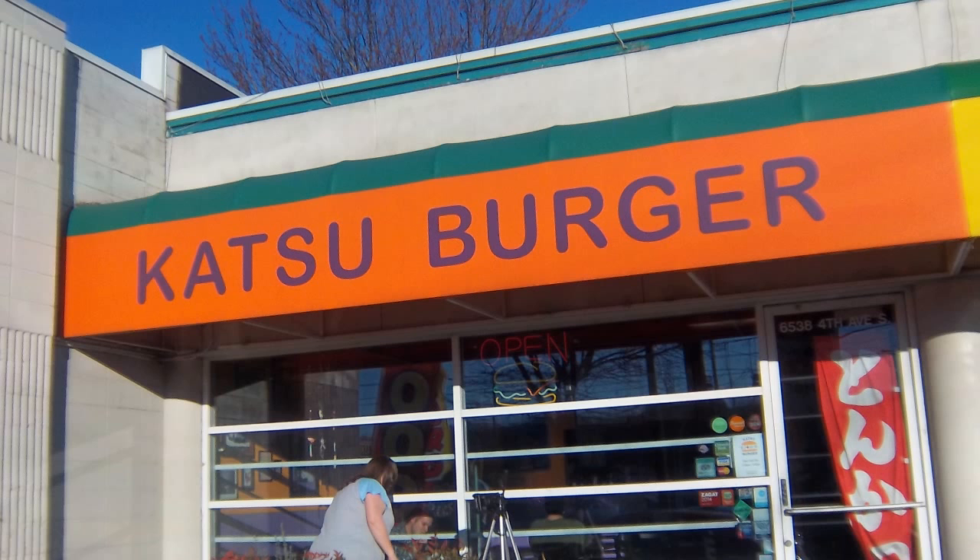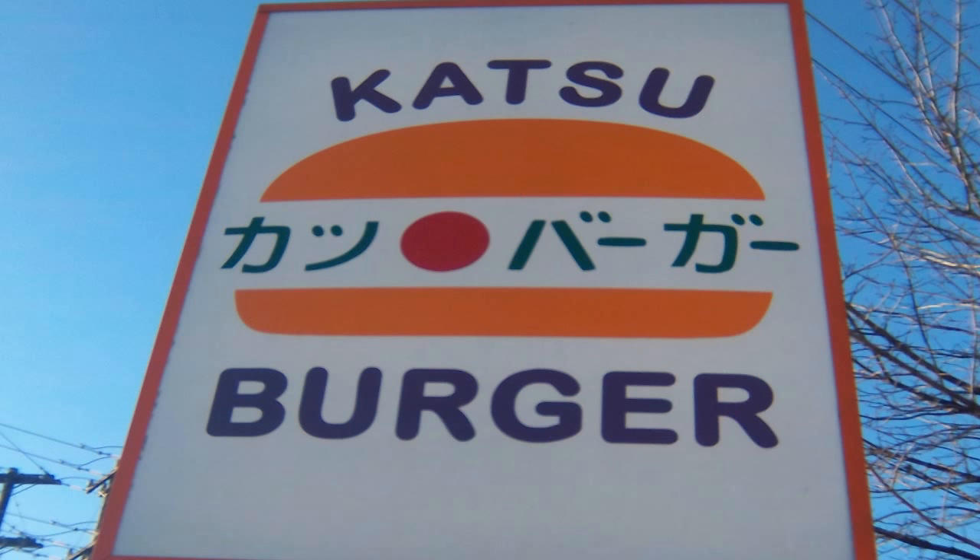Hey everybody, Honey Badger here from Big Eaters Club. This is Honey Badger Don't Care, Episode 5, and we are bringing this to you from sunny Seattle. I am here outside of Katsu Burger, where one of their unique menu items kind of caught my eye, and so I wanted to do a Honey Badger episode for this burger.